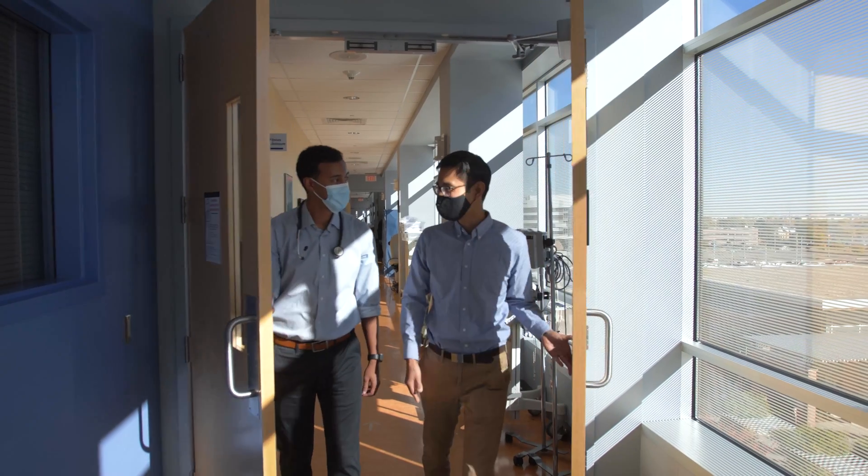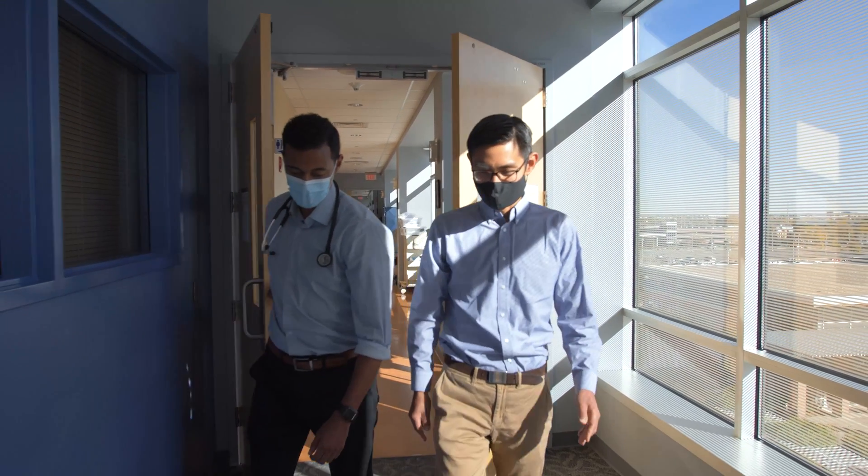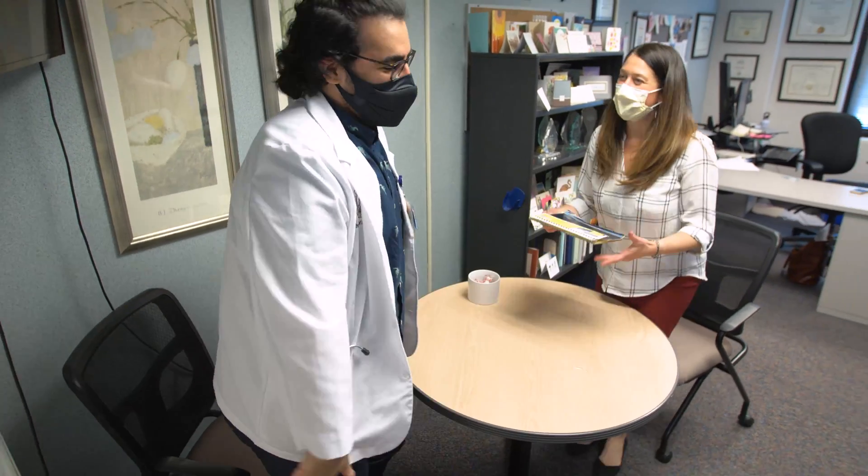Learning usually occurs where you're least comfortable, and it's easier to be in that uncomfortable space if you're already most comfortable with the person. Participating in the LIC, having this constant support and a constant sense that you're providing a service and being actually beneficial to these patients, is something that really drives you throughout the year.